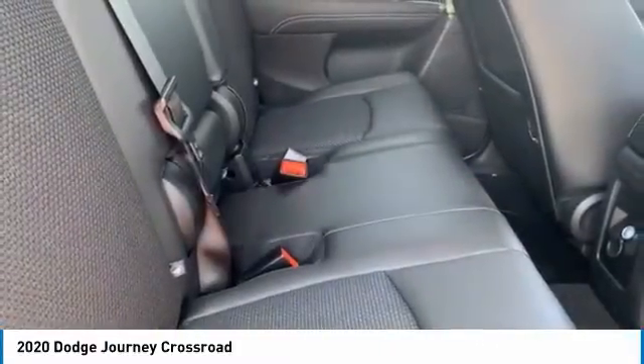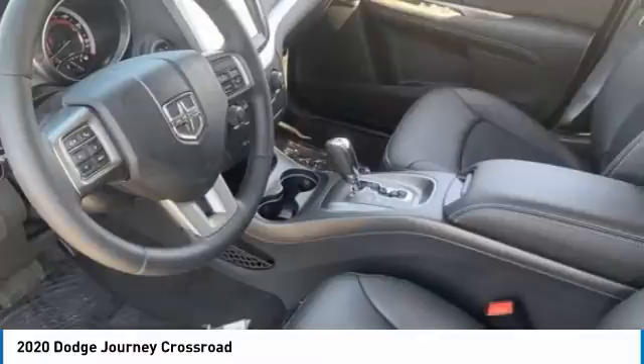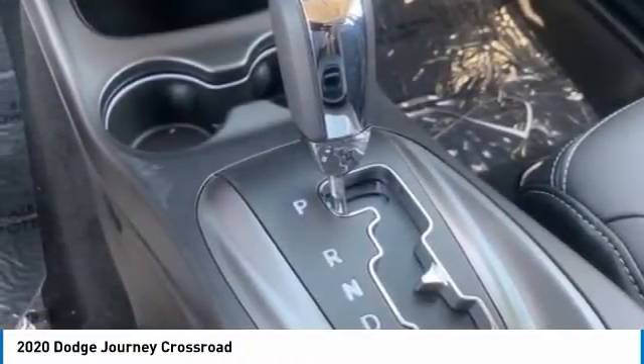This vehicle has less than 100 miles. Here are some of this vehicle's great options: tire pressure monitor, heated mirrors, aluminum wheels, brake assist, traction control, stability control, daytime running lights.